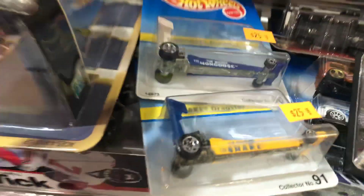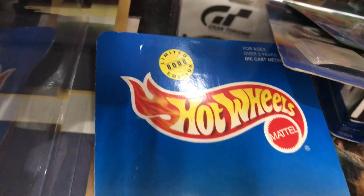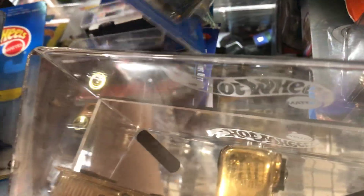Look at this — Mongoose and Snake dragsters. These are from the 90s; they only made 8,000. Some of the goodies that I'm going to be taking — it's a little bit of history.